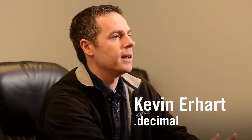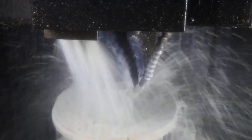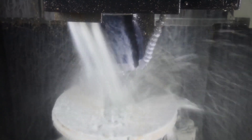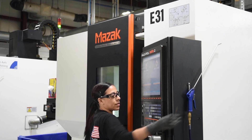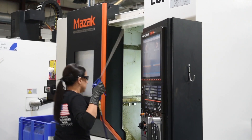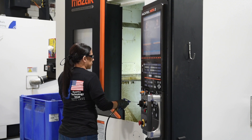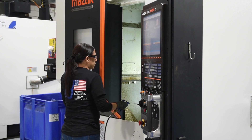Having machines that we know the service track record for, that we know just do what they're supposed to do and do it every day and do it well — if you maintain them well, they last a long time and there's very little downtime. Having the same machines allows us to move parts from one to the other in the rare event of downtime. For us, it's that brand reputation and recognition that Mazak produces quality machines and there's very little downtime. They run very well.